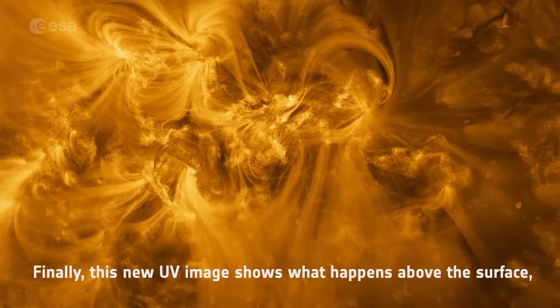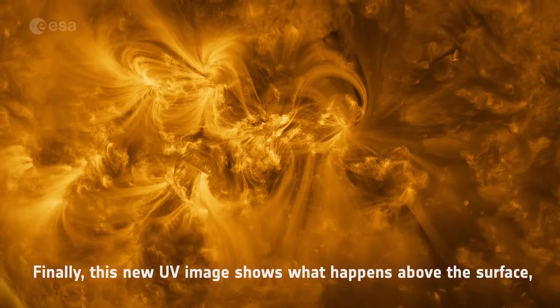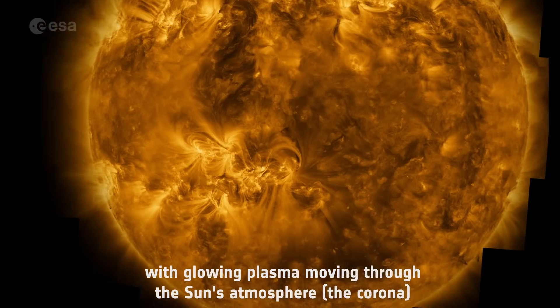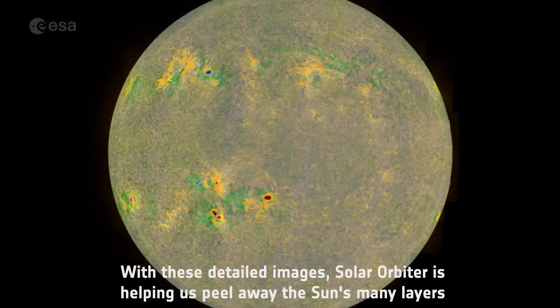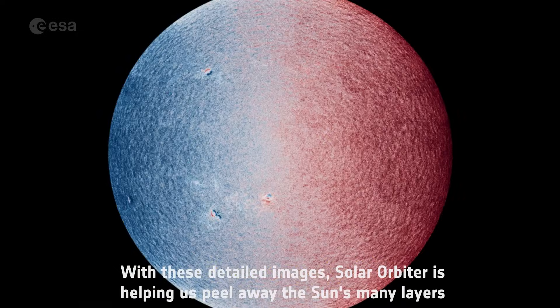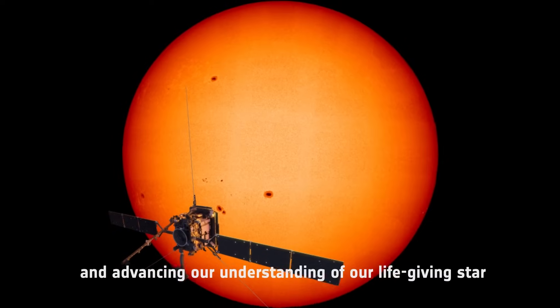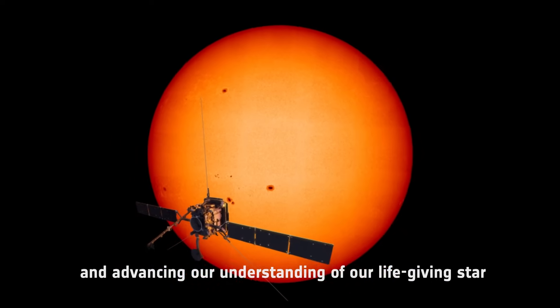Finally, this new UV image shows what happens above the surface, with glowing plasma moving through the Sun's atmosphere. With these detailed images, Solar Orbiter is helping us peel away the Sun's many layers and advancing our understanding of our life-giving star.